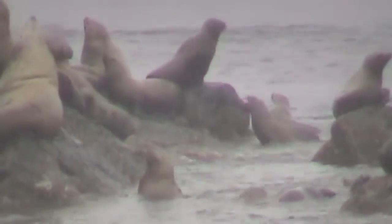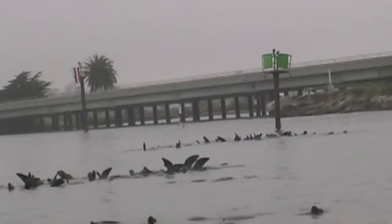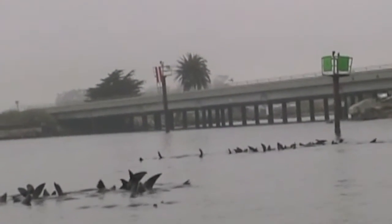The young males practice playfully the skills they'll need if they're to become a beach master in the future — the alphas of their group. When sea lions rest, they form these rafts, floating together with their flippers pointed skyward.